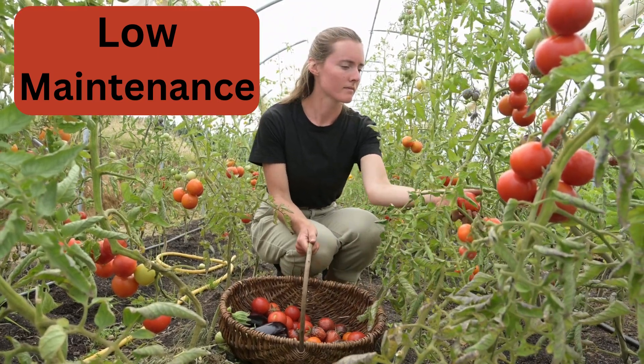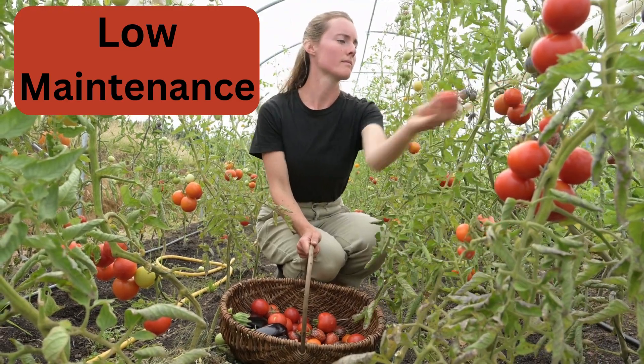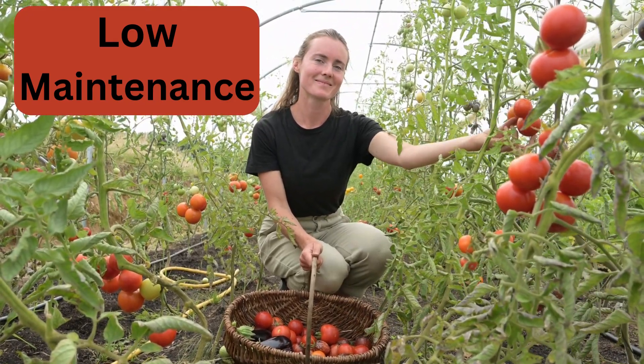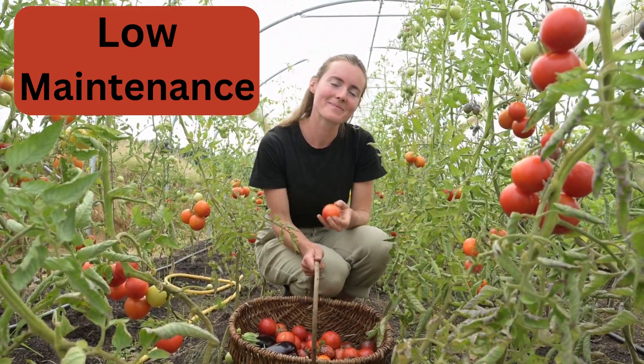Once established, permaculture systems require less maintenance compared to conventional gardening. Perennials, mulch, and natural pest control methods help reduce the need for constant care, allowing you to enjoy more time harvesting and less time managing your garden.